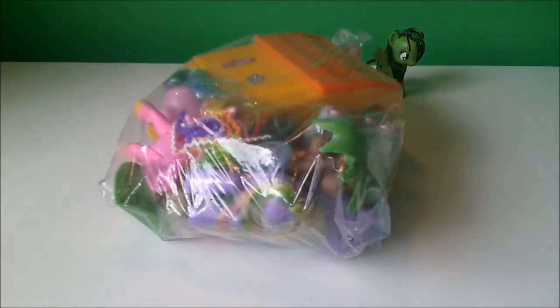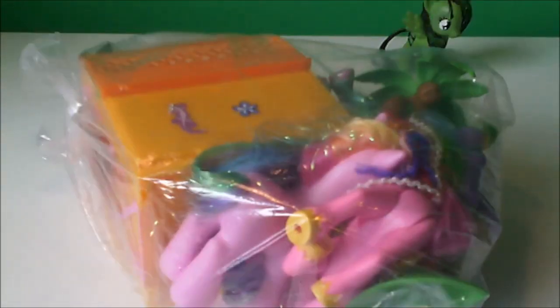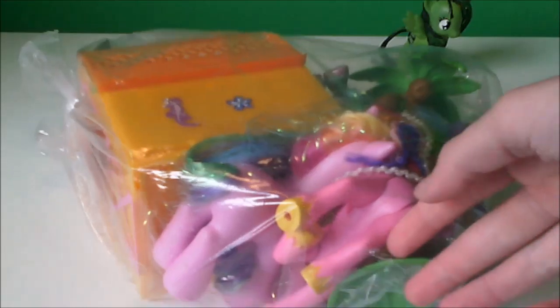My dad got this for me off a website called Trade Me. If you live in New Zealand, you know what it is. Trade Me is basically like eBay, but only in New Zealand — you can buy mostly second hand things. My dad got this for me and it was only $2, so he got it and picked it up today.